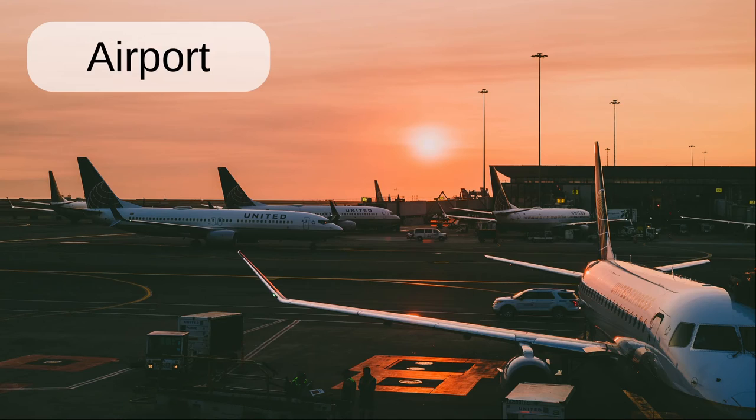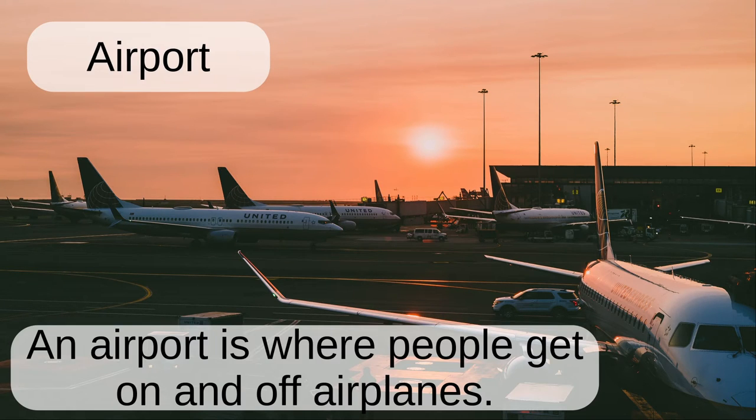Airport. An airport is where people get on and off airplanes.